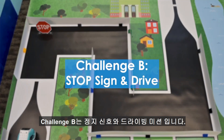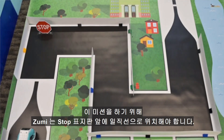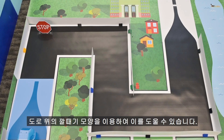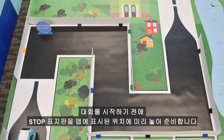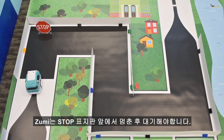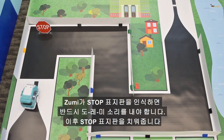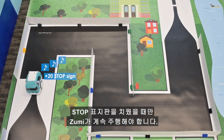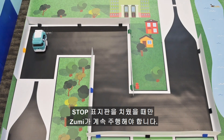Challenge B: stop sign and drive. For this challenge, Zumi needs to align with the stop sign. You can use the funnel in the road to assist with that. A stop sign should be placed at the marker on the map before the start of your run. Zumi should stop before the stop sign then wait. You must play the do-re-mi sound when detecting the stop sign. Only when the stop sign is removed should Zumi continue on.